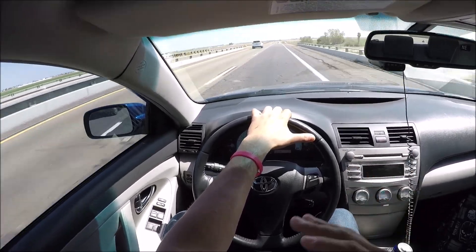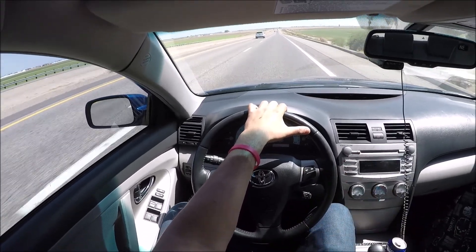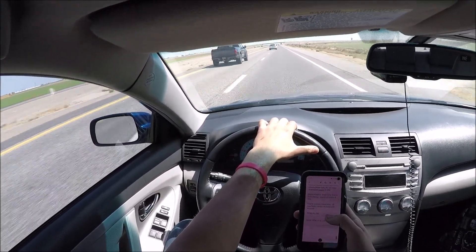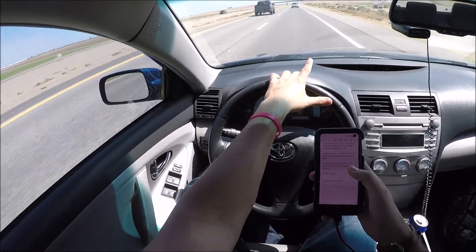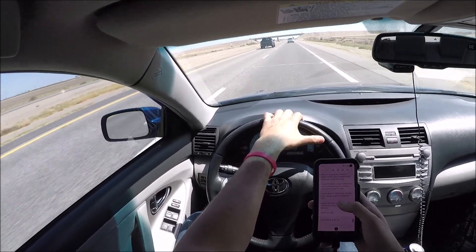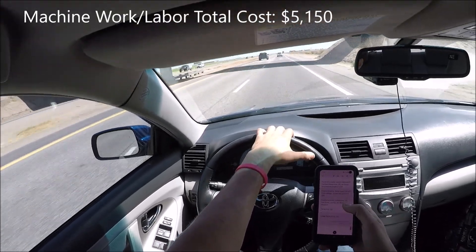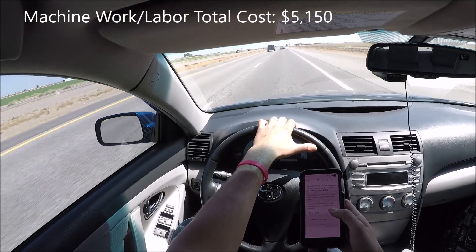He's going to make me a base map so I can drive it to the dyno and get a proper dyno tune. All fluids — oil, coolant, power steering, everything, plus spark plugs — I won't have to do anything myself, which is exactly what I wanted. In total, all that labor work comes to five thousand one hundred and fifty dollars — though it is subject to change.